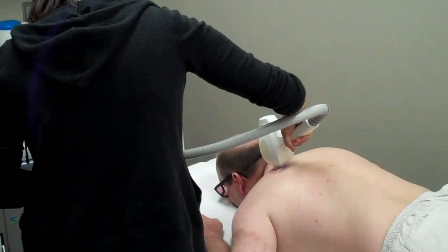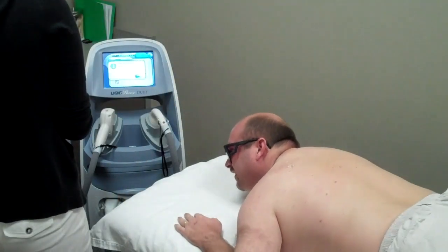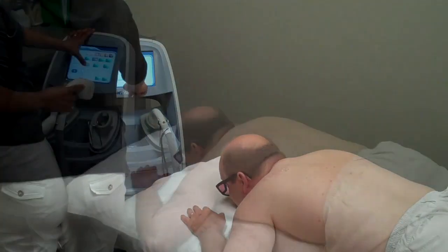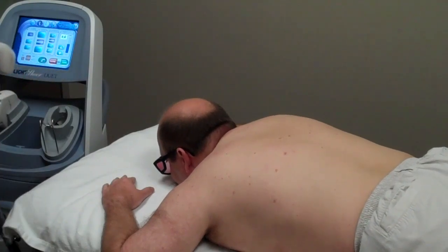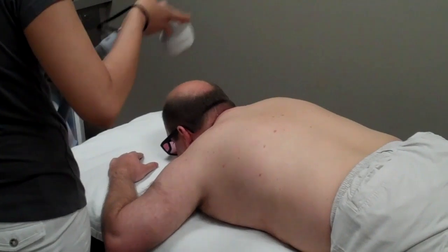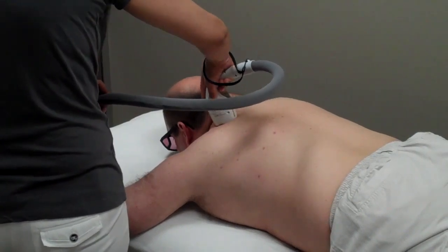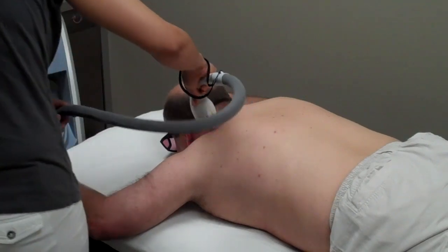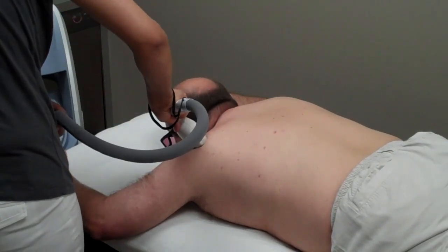Ready? I think so. That is pokey. It feels like little fins. It uses the suction to stimulate the nerve ending so when the laser light is delivered it doesn't have such a strong pain response.